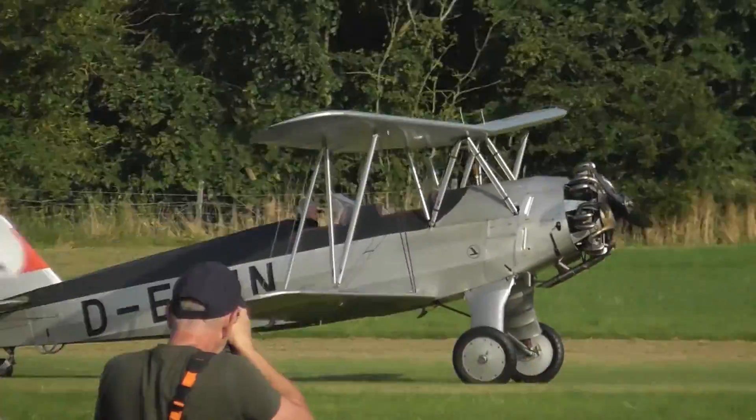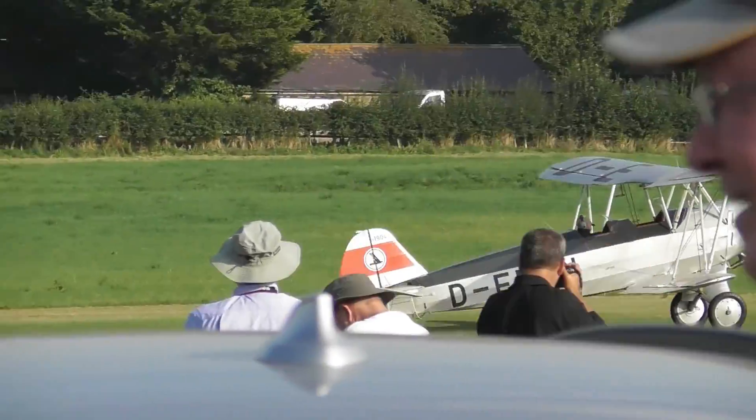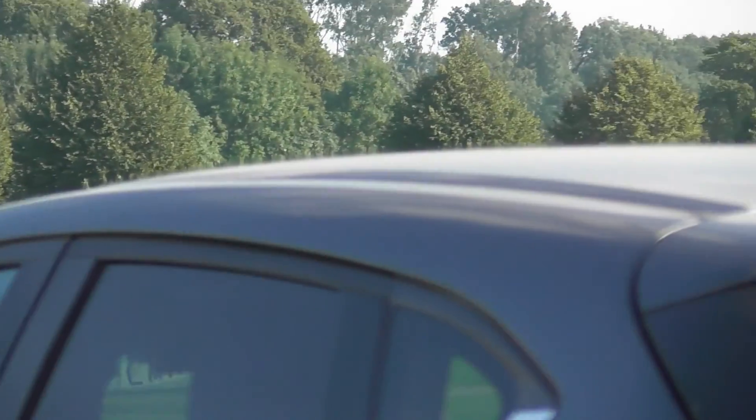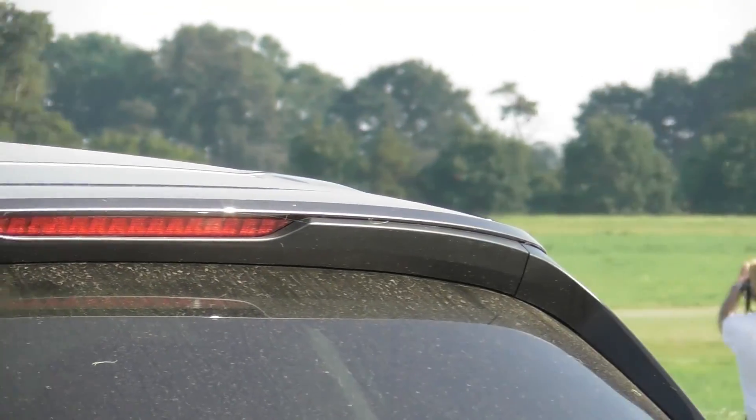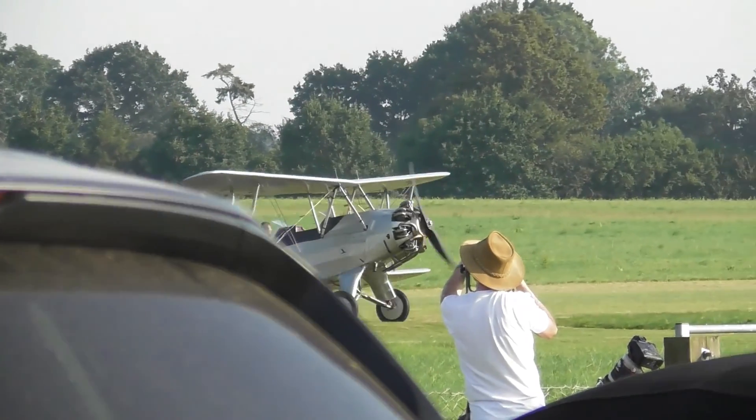A spirited display of aerobatics there by David Sester, whose wife Cherry is in the crowd. David is a member of the Tiger Nine aerobatic display team, who fly nine Tiger Moth aircraft in close formation.